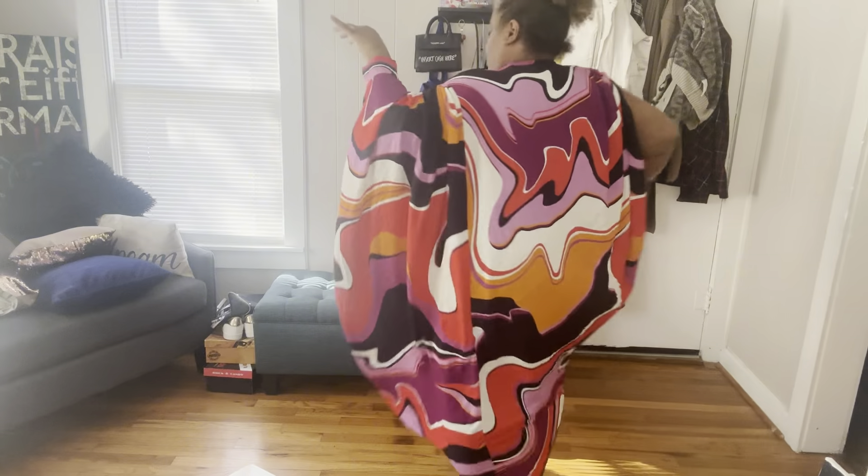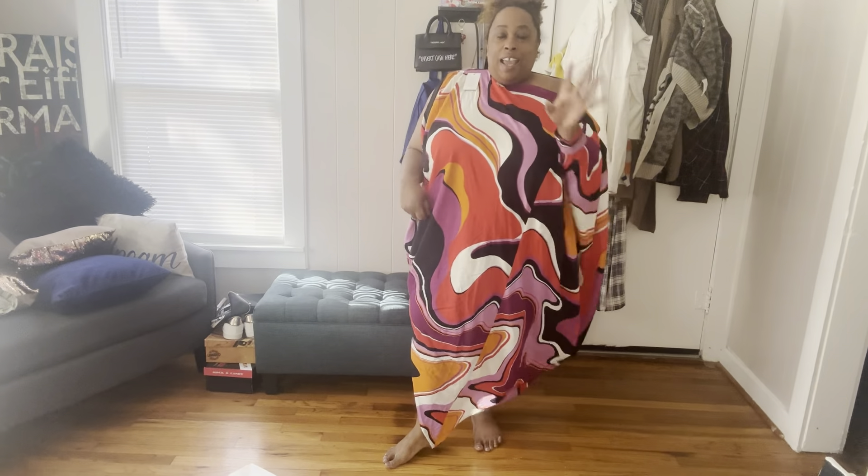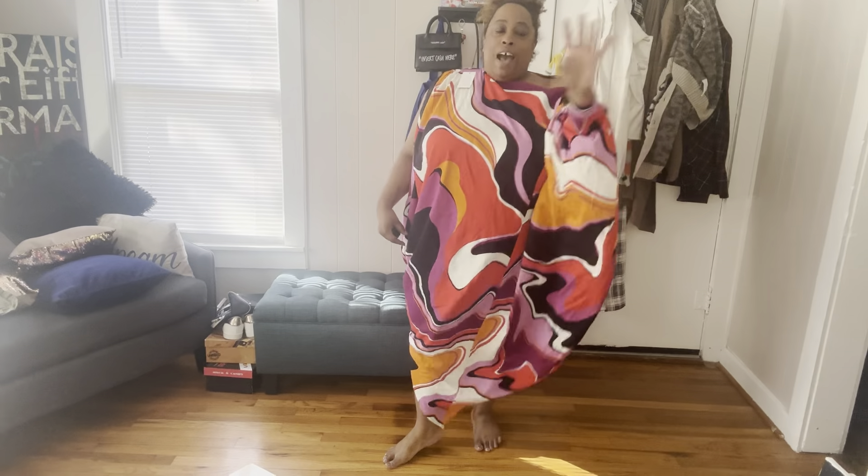Let me know what y'all think of this dress — it's giving me superb Mrs. Roper vibes, and you know that is my jam. If anybody has this dress and knows how to wear it and can give me a tutorial, that would be fabulous.